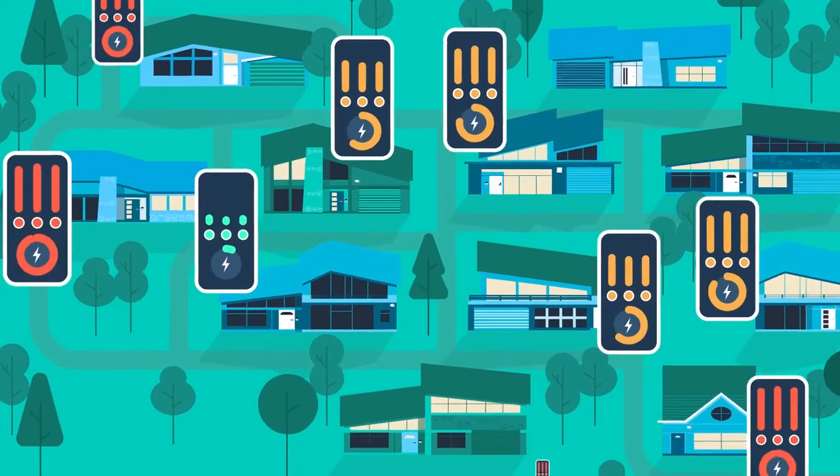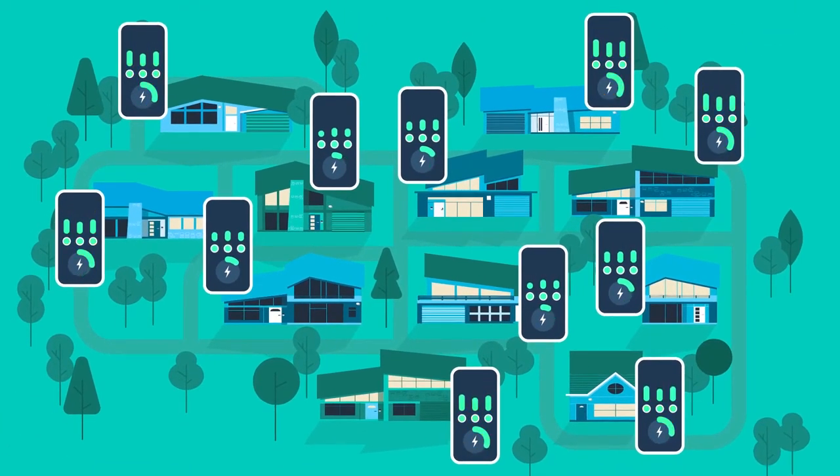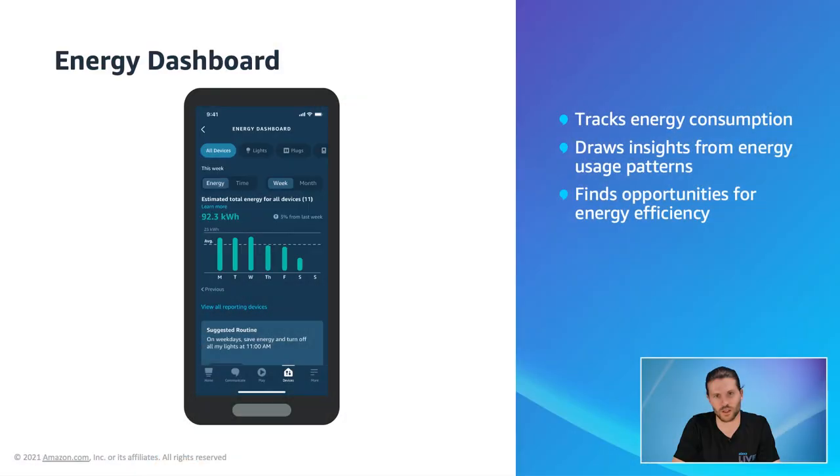Every device, every home, and every day counts. Let's make a difference together. Taking a closer look at the energy dashboard, it allows customers to track energy consumed by their smart home devices. They also have the option to view insights into how much energy they are consuming daily and can track patterns to identify days where they may be consuming more than others. This gives customers the opportunity to be more efficient.